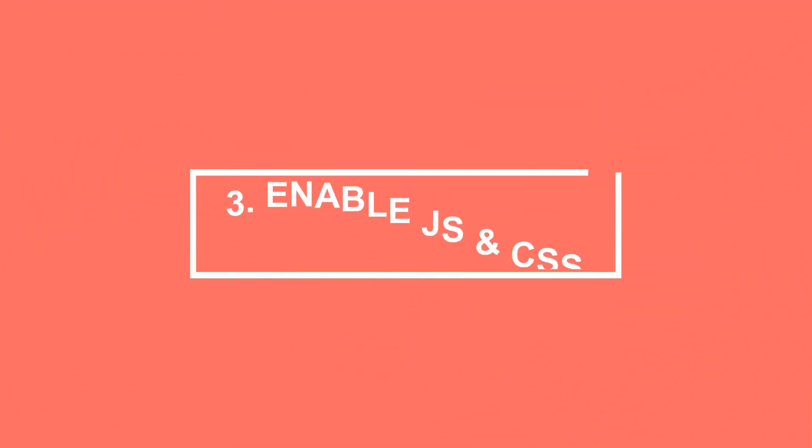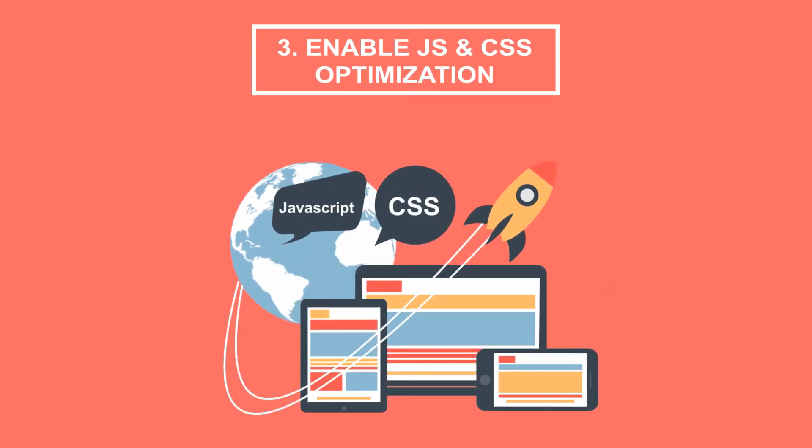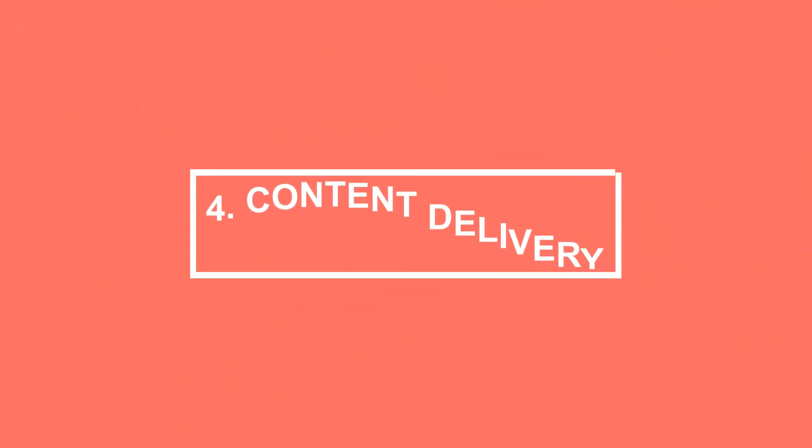Tip 3: Enable JS and CSS optimization. CSS and JS files help your front-end look better. You can minimize their influence in Magento 2 by enabling JS and CSS optimization.